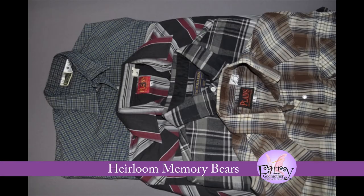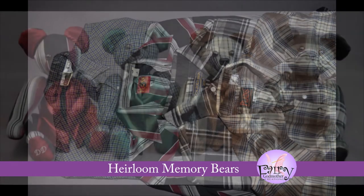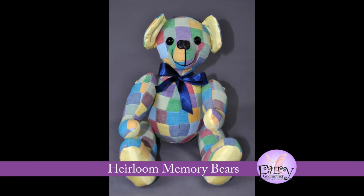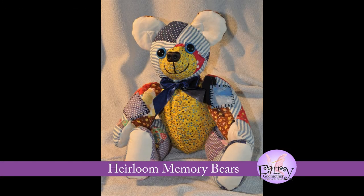If you have several clothing items that you would like combined, we offer patchwork teddy bears, necktie bears, and first-year commemorative patchwork bears. We can combine four to twelve different garments into a fun, colorful heirloom. These bears are extremely time-consuming, so they are priced higher.